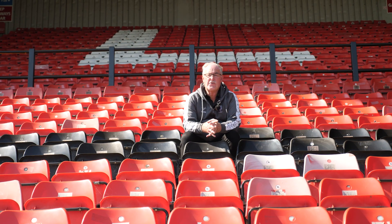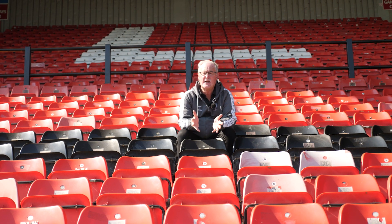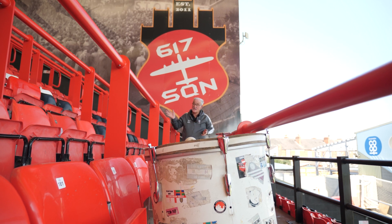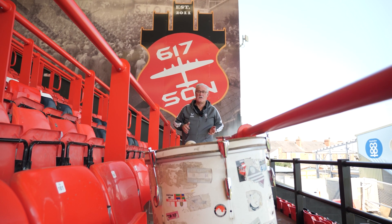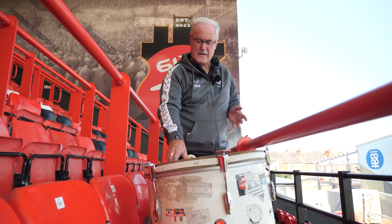We have loads of activities going on here on a match day for free for kids, including football. We have fans on three sides of the stadium, including a designated family stand here in block one of the GBM stand. We've also introduced a safe standing area here in the GBM stand, where it's fair to say our more noisy fans tend to be.